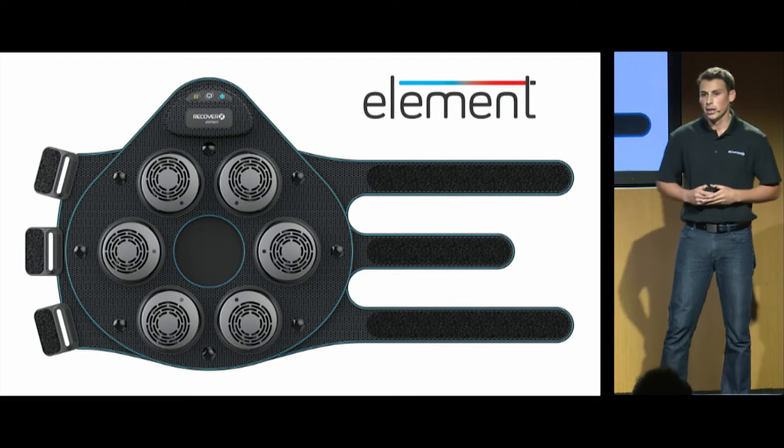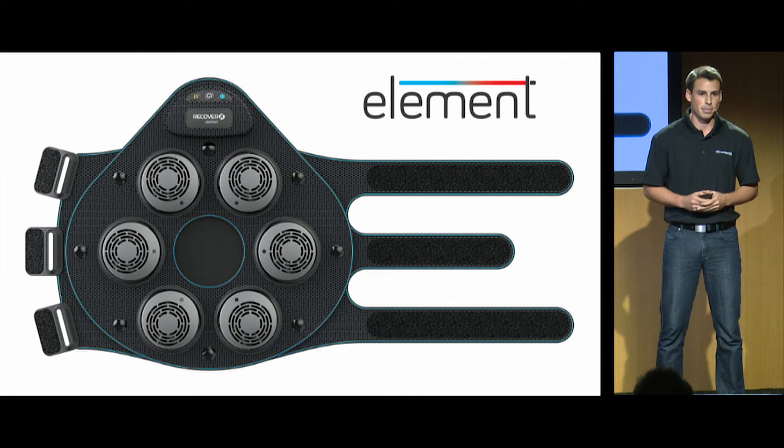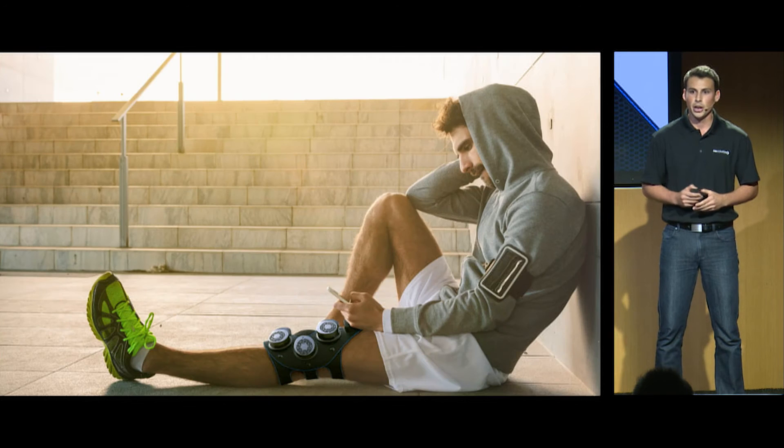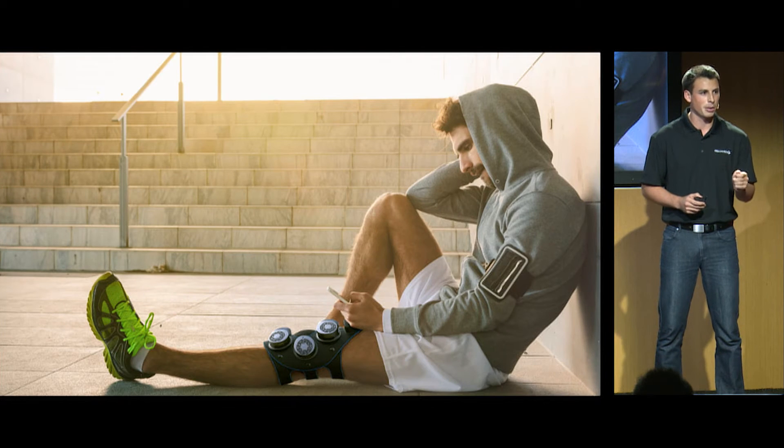Introducing Element — the world's first electric cold and heat pack. With the touch of a button, our patent-pending technology can achieve optimum cold and hot therapy temperatures in under 30 seconds. Not only that, but it has a rechargeable battery, which means you can use this anytime and anywhere you want.